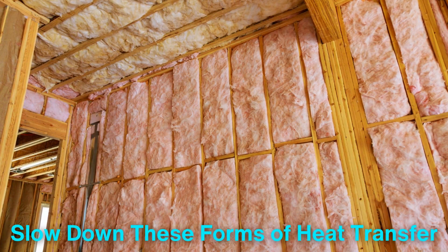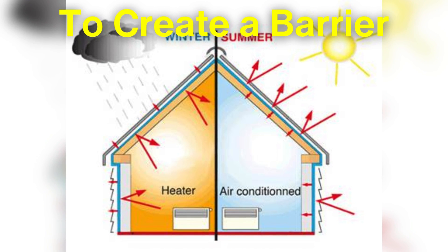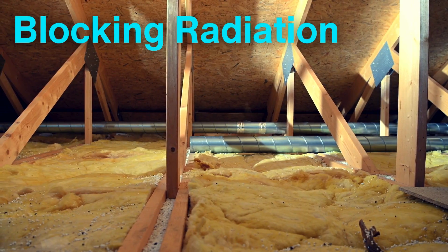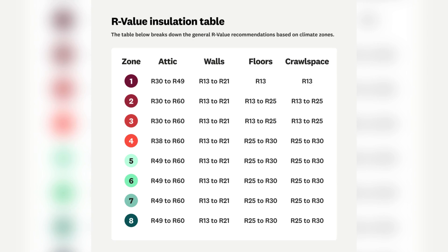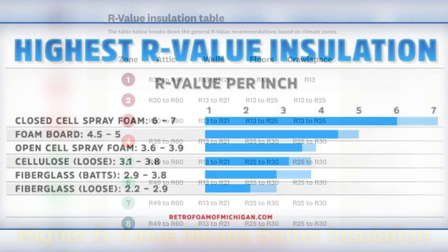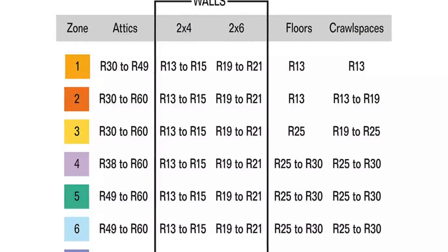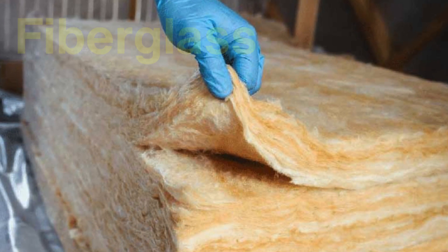Insulation materials are designed to slow down these forms of heat transfer. Their role is to create a barrier, trapping heat where it belongs and stopping it from leaking out or getting in. Not all insulation materials are created equal — some are better at resisting conduction, others at blocking radiation, and some are optimized to counteract convection. The effectiveness of insulation is measured by what's called the R-value. A higher R-value means better insulation, and different materials have different R-values. The right choice depends on climate, building design, and specific needs. Let's start with one of the most common insulation materials: fiberglass.